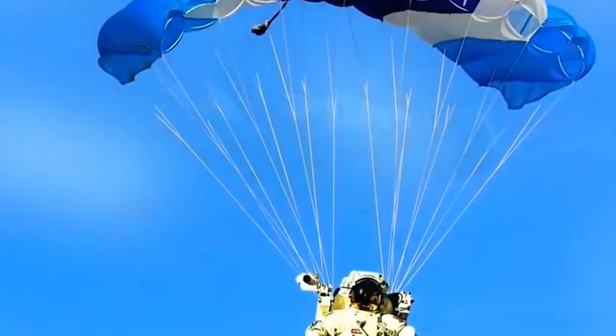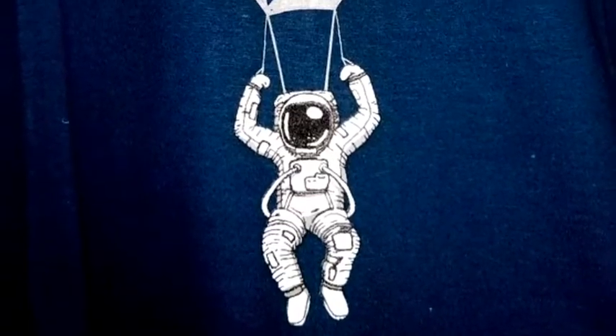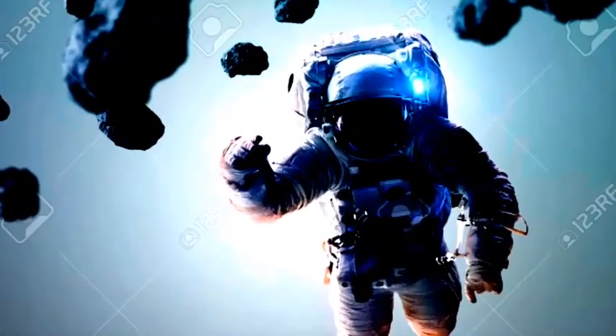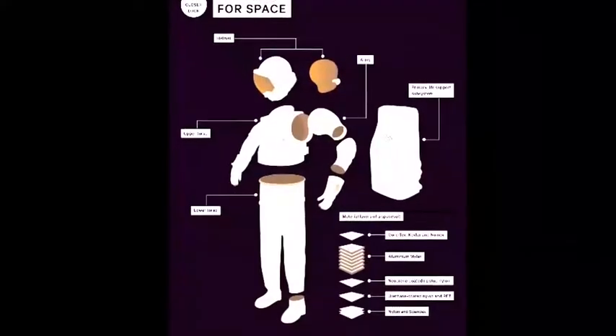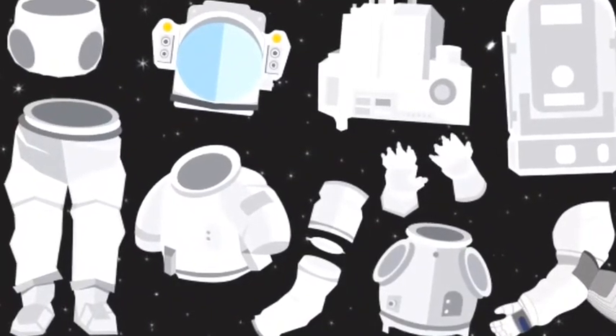The ACES orange suit comes with a parachute rip cord to open the parachute that sits in the astronaut's back. It even has a knife to cut the parachute cords should an astronaut get entangled. There is also a life raft in the rear that opens on its own once it comes in contact with water.